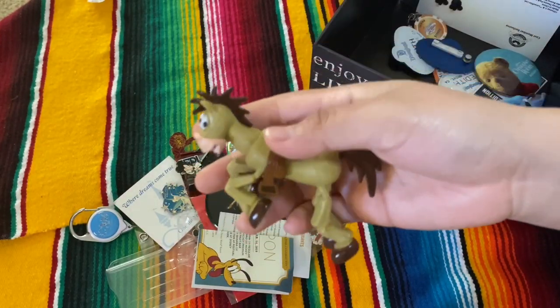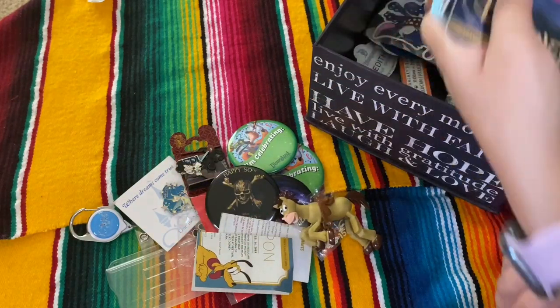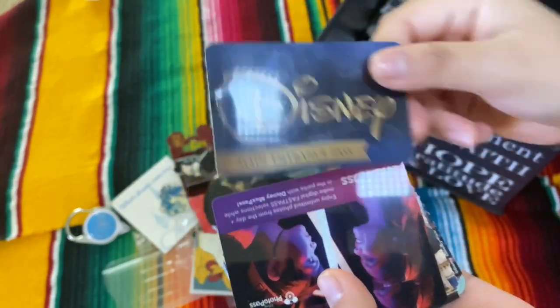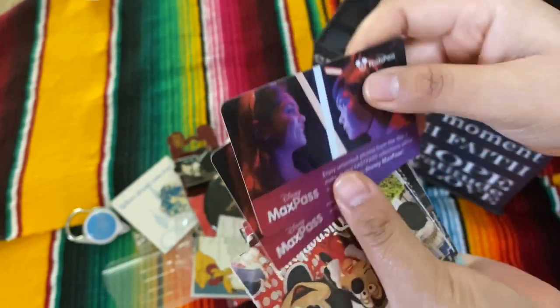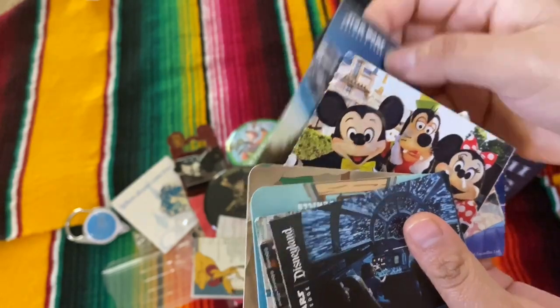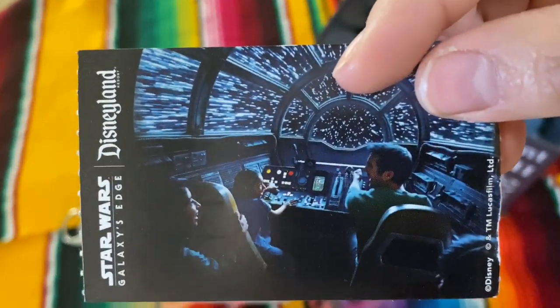I've only actually walked through the Grand Californian to go into the parks. Here's something my little brother gave me. This is my main entrance pass that I used to sign in my friends and family. This is the photo pass where they would load your photos. And here are just some tickets that I got signing into Disney — there's the Galaxy's Edge one.